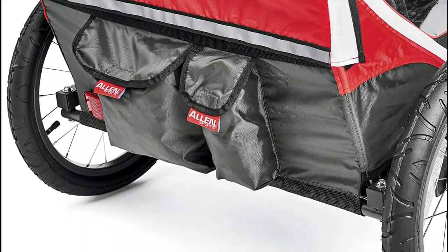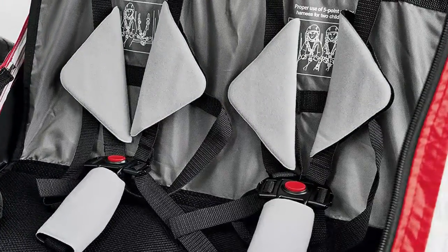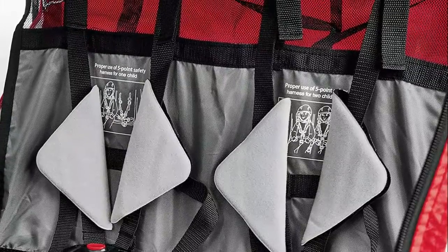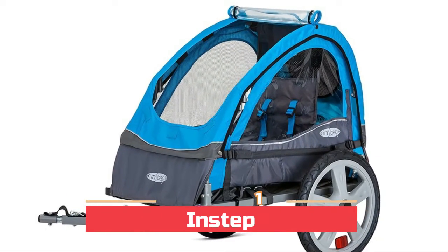The folding design with quick release wheels makes for easy transport and storage. This tow-behind child carrier fits most bike styles thanks to a versatile bike coupler. Number one: Instep. The folding frame design and quick release wheel make for quick and easy assembly, storage, and transport.